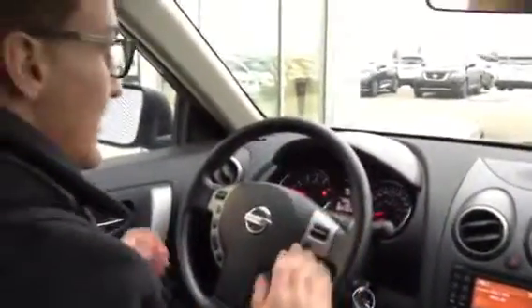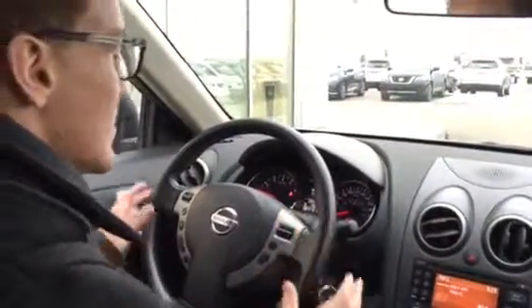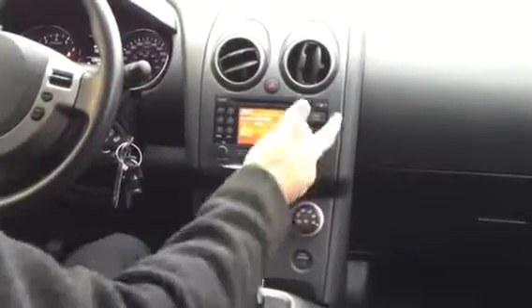Cruise control is located here. It is Bluetooth compatible with all your volume controls and everything — everything's hands-on so you're not going to get distracted while driving. It has 139,468 kilometers. This is your media system right here — you can turn the volume up and all that fun stuff.